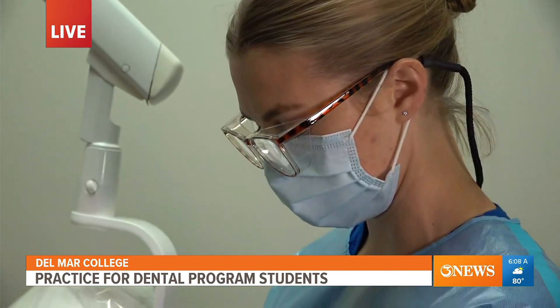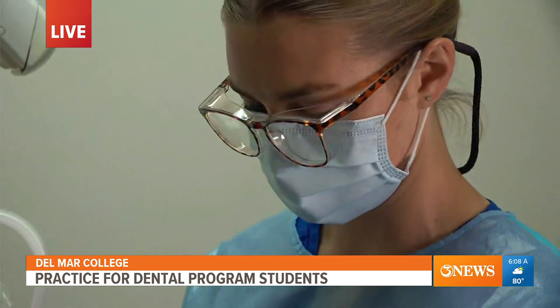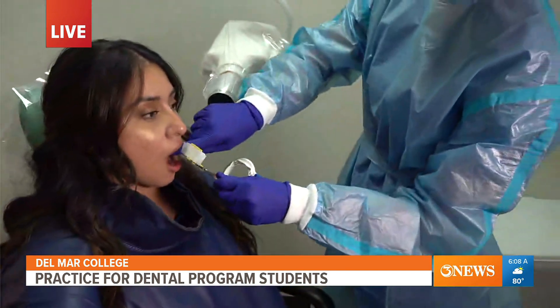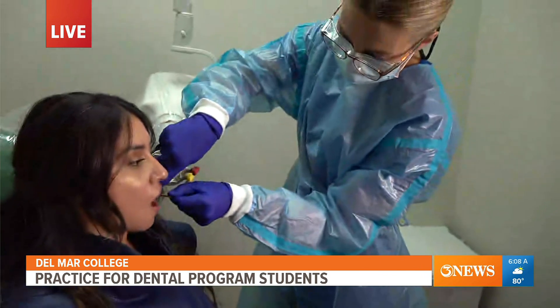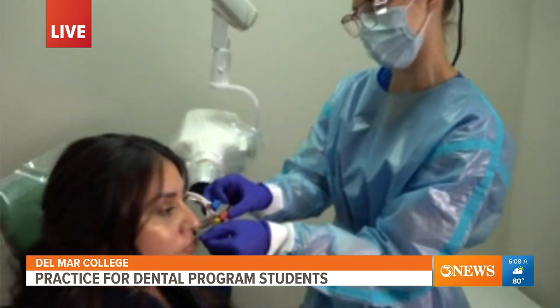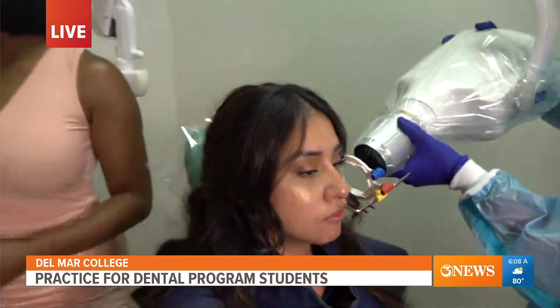How do you decide which patients are qualified for these types of appointments? A patient will come in for their first qualifying appointment — it's basically an hour. What we do is assess the patient, put them on a scale, and depending on what that student needs, we will pair them up with that patient.